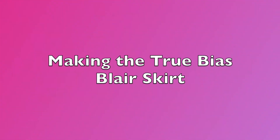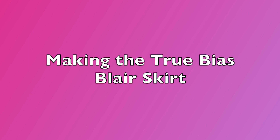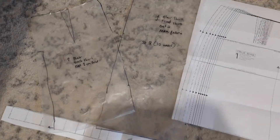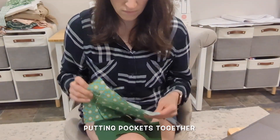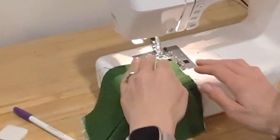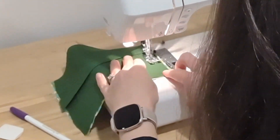Anyway, thanks again for watching. I'll drop in some footage now of me actually making the Blair skirt in case you're interested. All right, bye everybody!